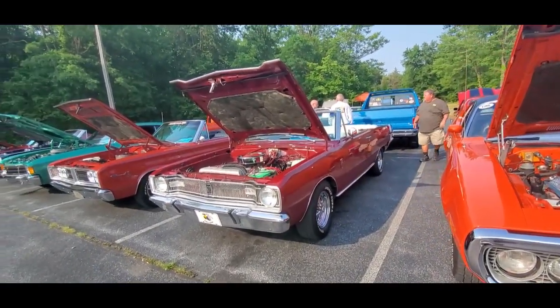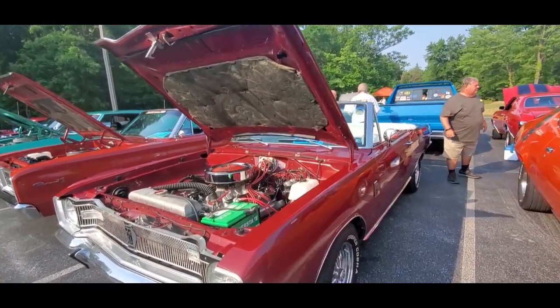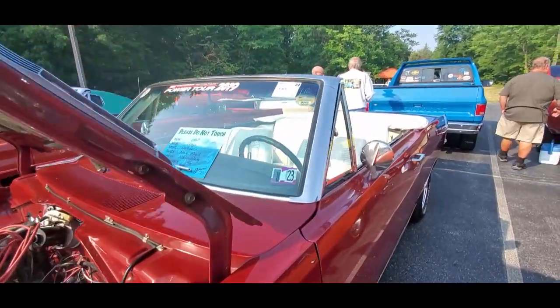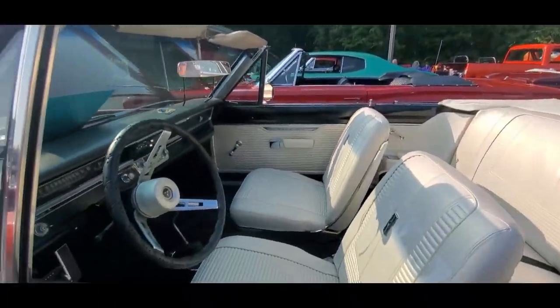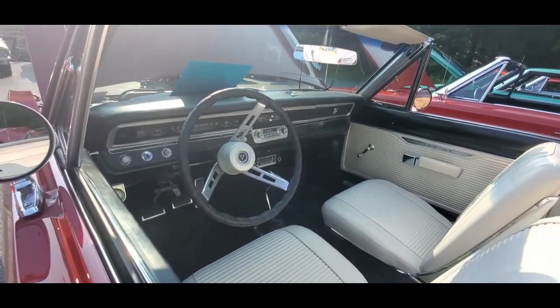One of my favorites here is the Dodge Dart GT Convertible, 340 under the hood, '67. It's missing a center console, but it still has the floor shift, which is nice.